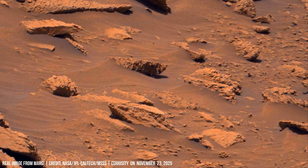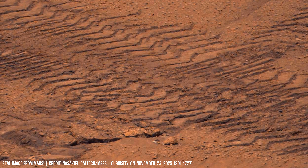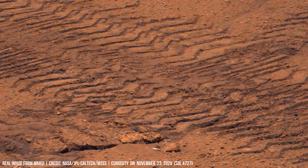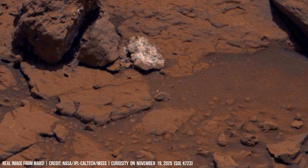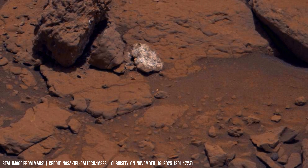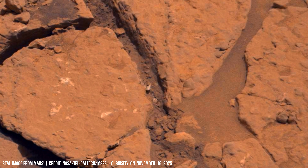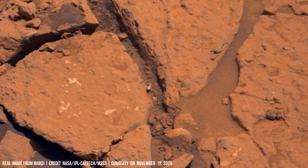Erosion decides which rocks become reachable and which older layers show up at the surface. It exposes clays that record early water systems, carbonates that reflect old lake chemistry, and silica-rich structures that can protect organics for long periods.